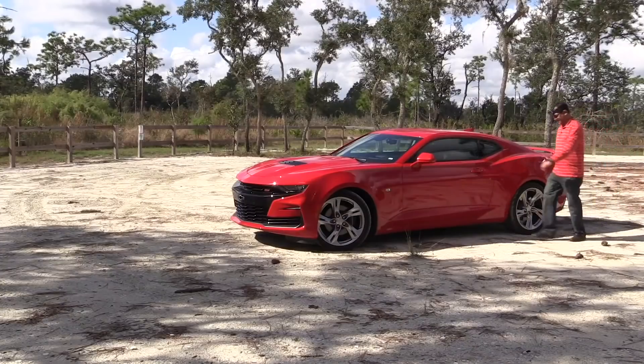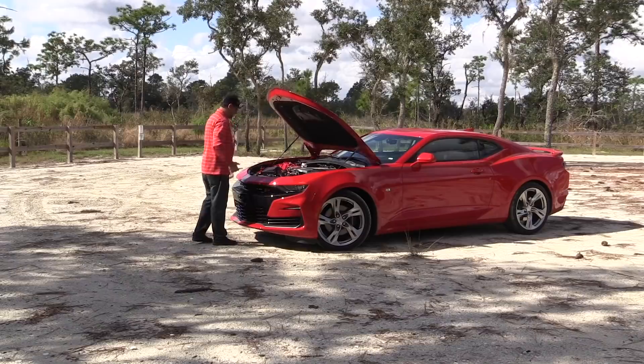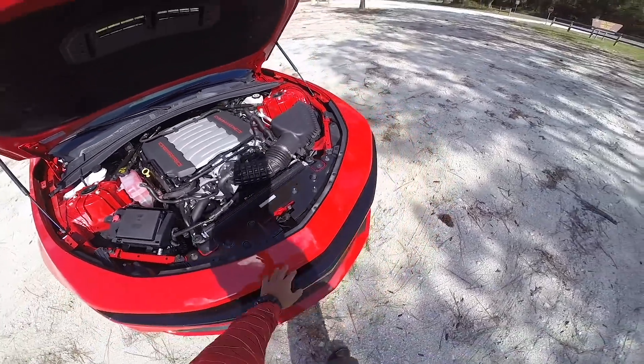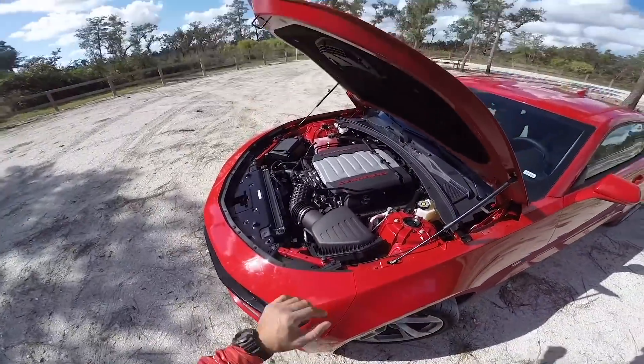You want to see the engine? Let's take a look. This is not a Hemi, but it is eight cylinders of delight. Again, 455 horsepower. Nice big air cleaner covered up here. Looks nice. Sweet.